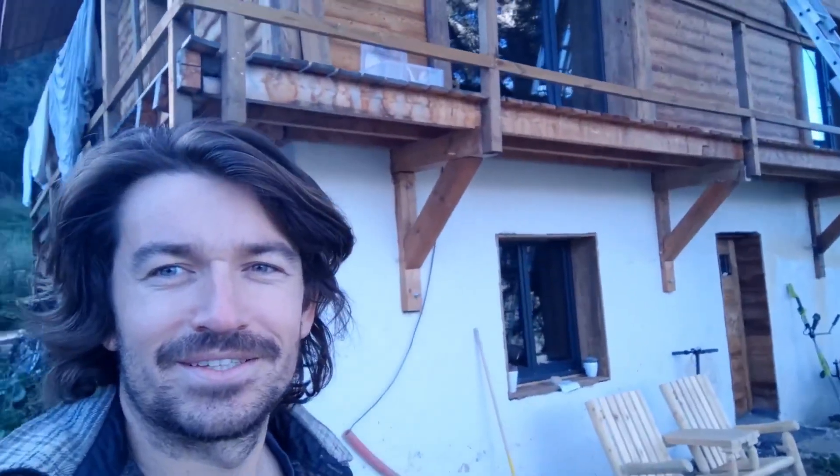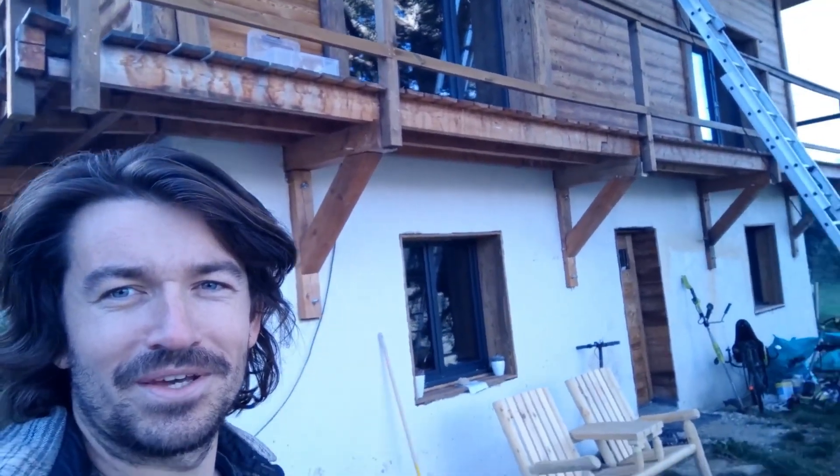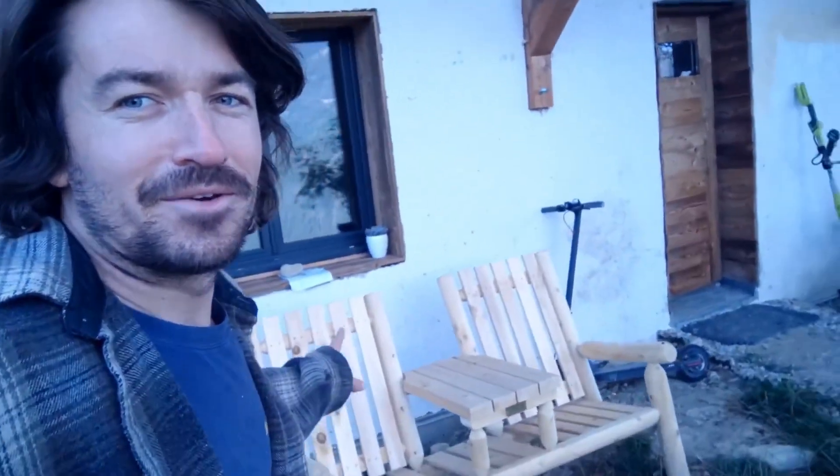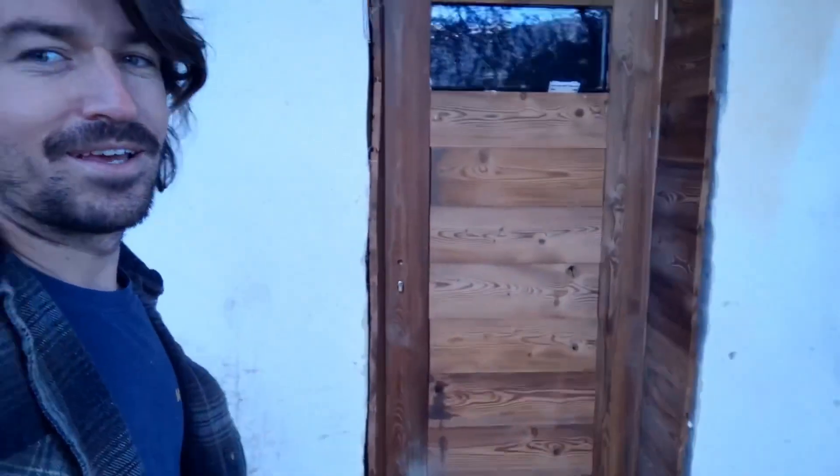This is the balcony that you saw in the previous video, and we're going to enter from the apartment — so the bottom part that we did first. This is the door. Still no handle.